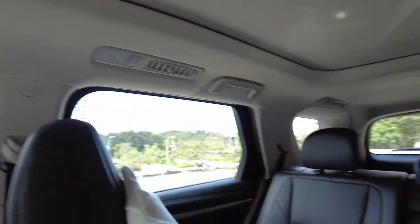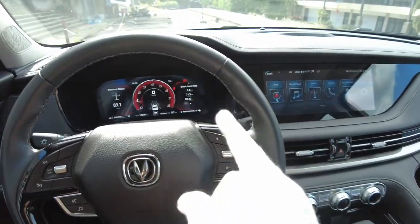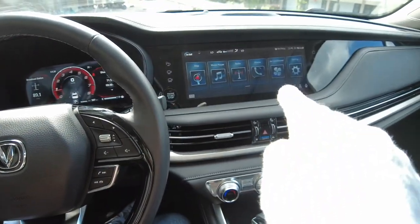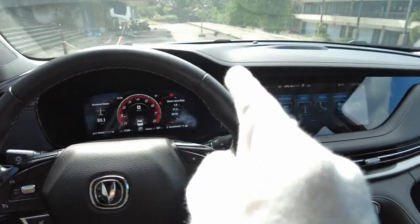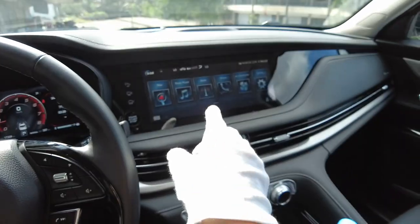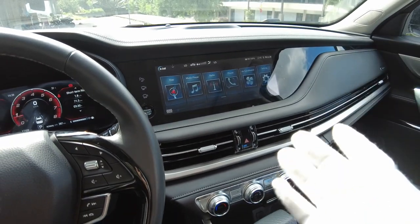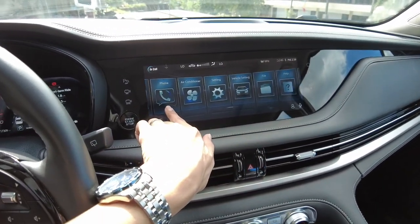You don't get a grab handle on the driver's side, but you do have grab handles for other positions. This car has two digital screens — a 10.25-inch instrument cluster and a 12.3-inch infotainment screen, which is the biggest I have seen so far outside of premium British cars. It's so big — it's amazing.